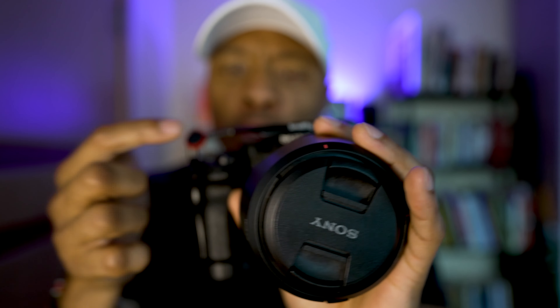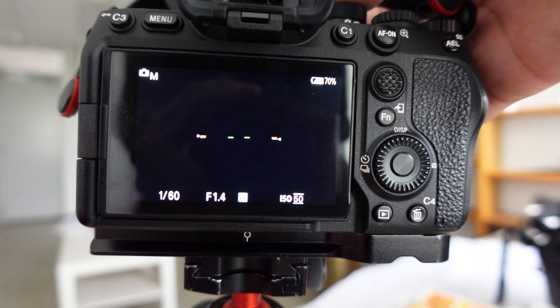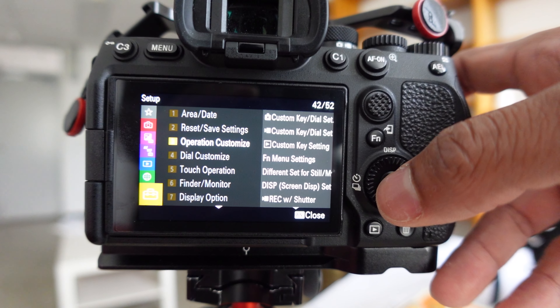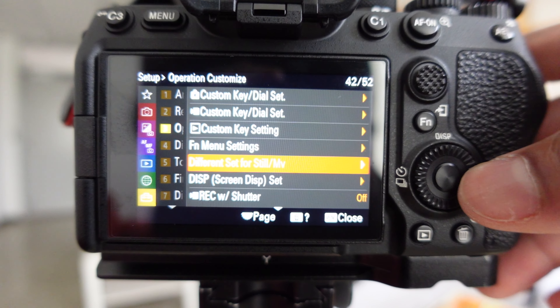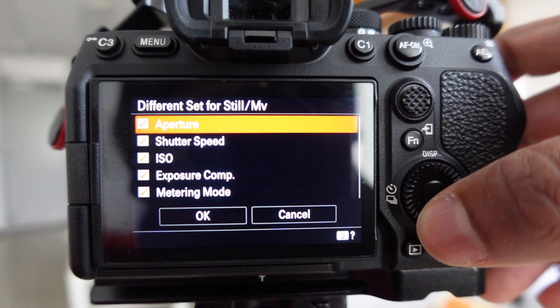However, sometimes it might be cumbersome with the cage on. There's a very simple way I found to easily switch from photography to video while keeping the same settings for both. In the menu system, scroll all the way down to Setup. In the Setup area, scroll all the way down to Operation Customize, go to the right, and you'll see an option called 'Different Set for Still/MV.' Click on that, and you can see aperture, shutter speed, ISO, exposure compensation, metering mode, white balance, picture profile, focus mode — check all of those options and press OK. Now when you switch between photo and video mode, you'll retain the same settings from both. So you don't need to worry that switching from photography to video will force you to go back and reset your settings. This makes the Sony a7IV that much more enjoyable to use.